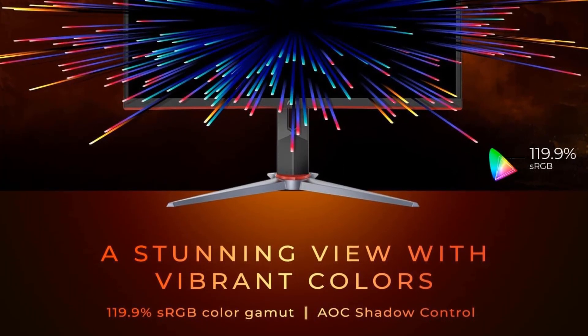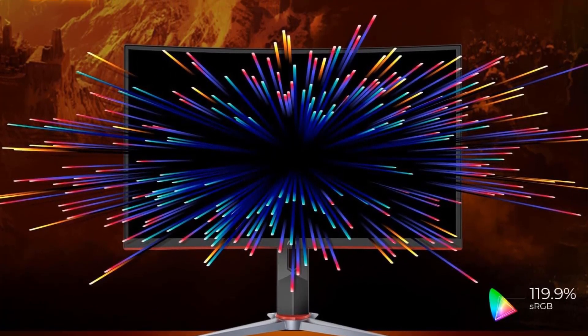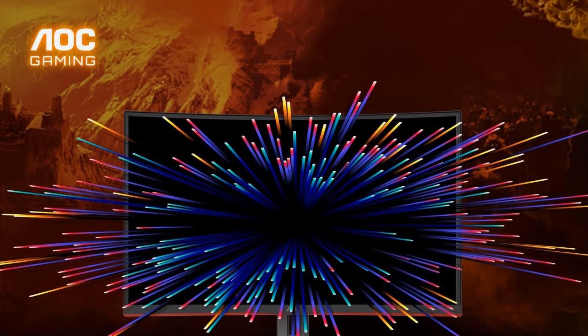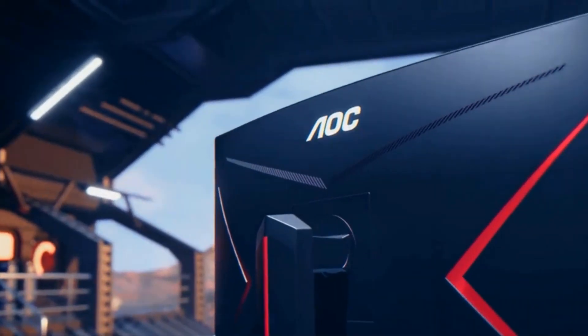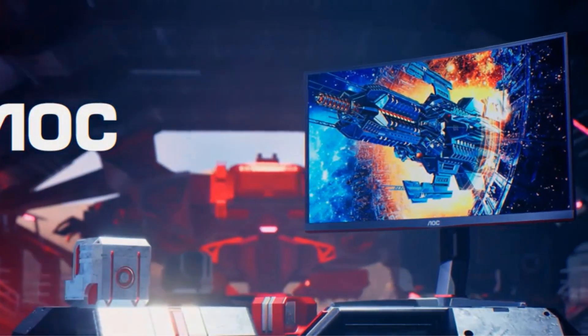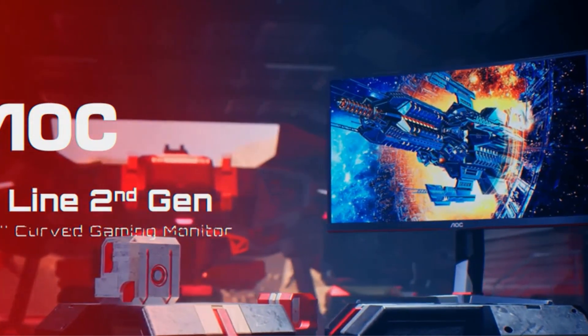One of the standout features of this monitor is its impressive 240Hz refresh rate via DisplayPort 1.4 and a rapid 0.5ms MPRT response time. This high refresh rate and quick response time allow for precise targeting of moving opponents, giving you a competitive edge in fast-paced games. Additionally, AMD FreeSync Premium technology ensures smooth rendering of fast-moving action and eliminates ghosting effects, contributing to a seamless and enjoyable gaming experience.